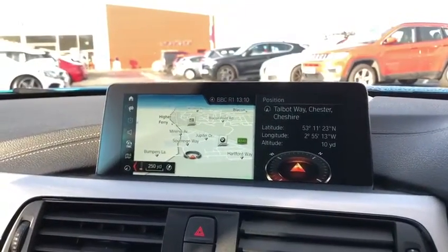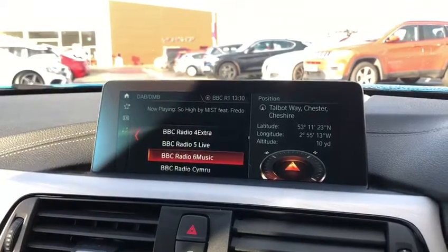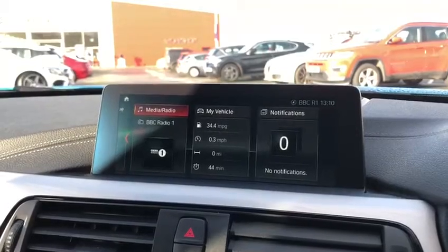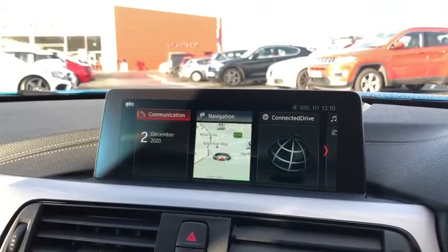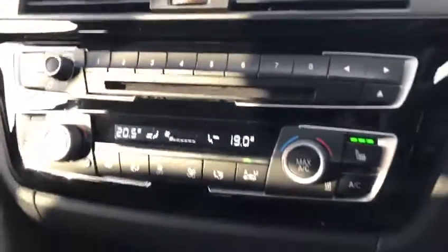Up to this lovely screen, you've got a 3D satellite connected navigation. Also got all the radio stations that you'd like. If we go over to the menu, we've got many different things you can choose from — connect your phone via Bluetooth, go on the My Vehicle tab and find out all the information that you'd like to know.